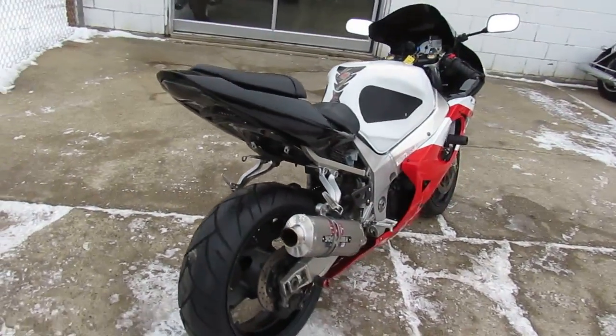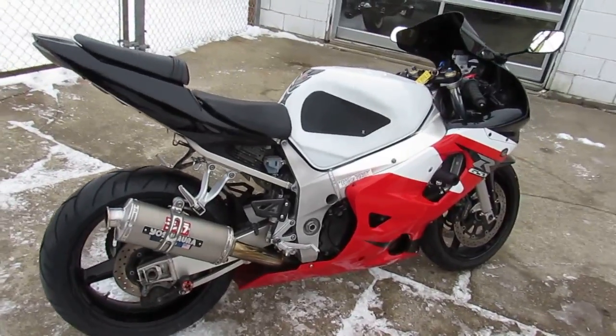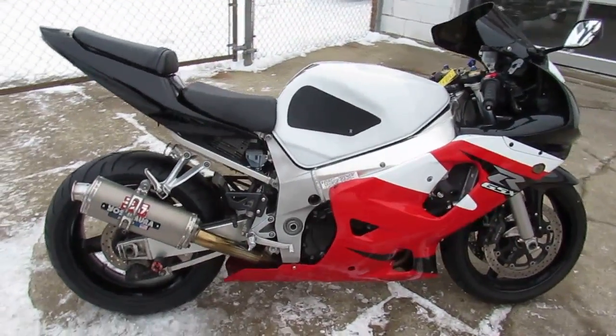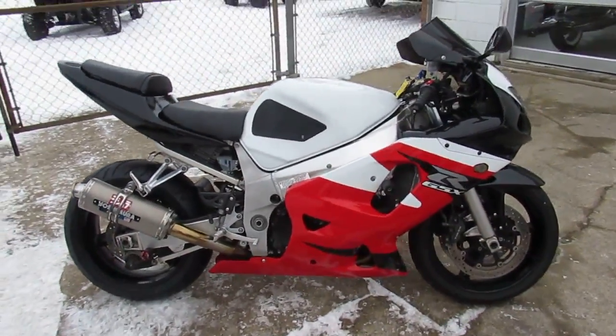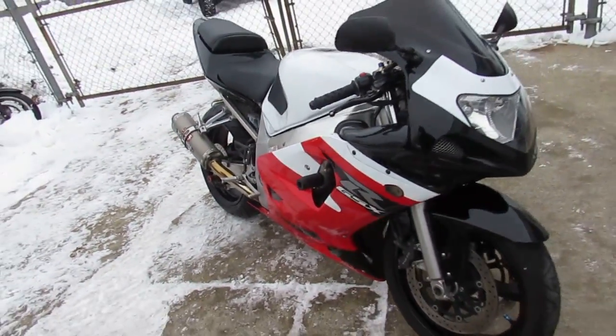It's got CRG levers, fender eliminator kit, LED rear turn signals, flush front turn signals, frame sliders and blacked out windscreen. This bike is sharp but it's only $3,900 guys. Don't miss out on this one — it's not going to be here long.